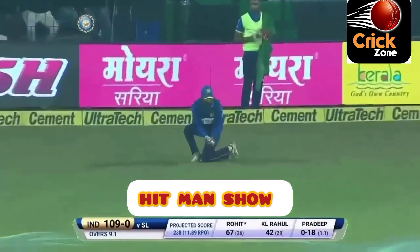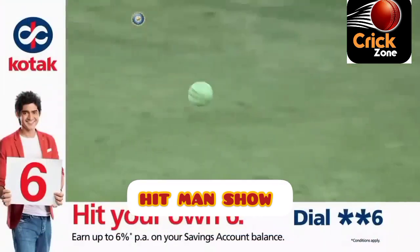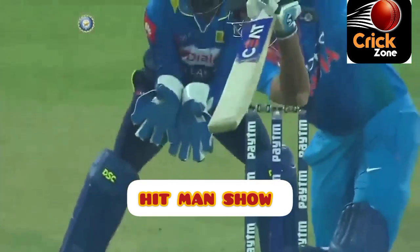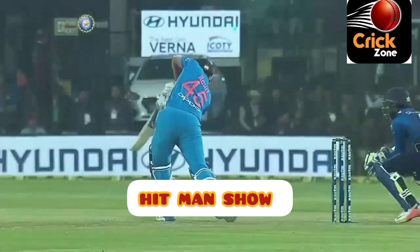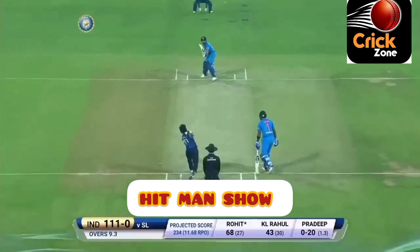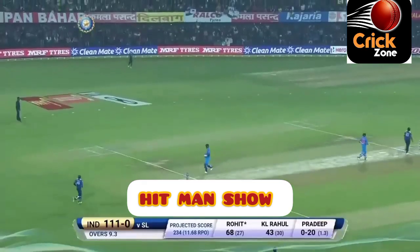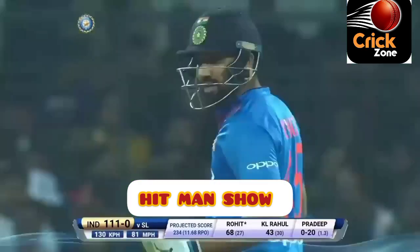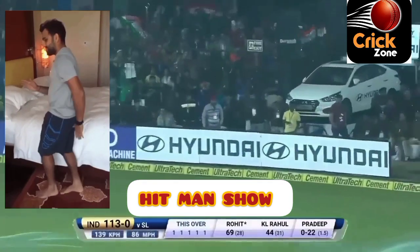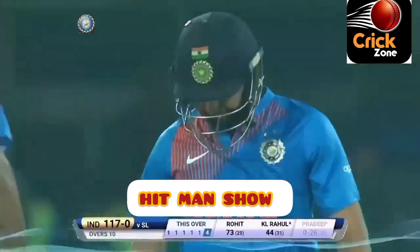Batsmen throwing their bats at every delivery. Two deliveries have only just produced a single each. That was as pretty a shot as any you're going to see — nicely driven straight, came straight out of another form of the game and went for four. He didn't get as much time as he wanted but decided where he was going to hit it. Low full toss — not always easy. A boundary in this over. It's gone for nine — 117 for no loss.